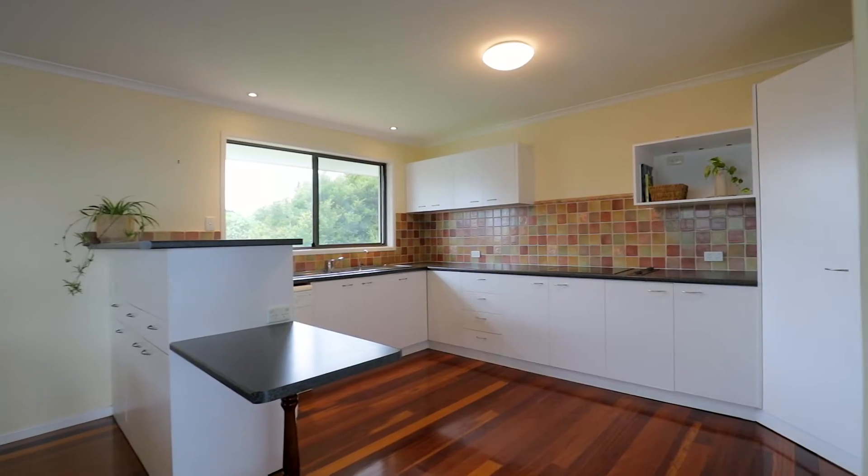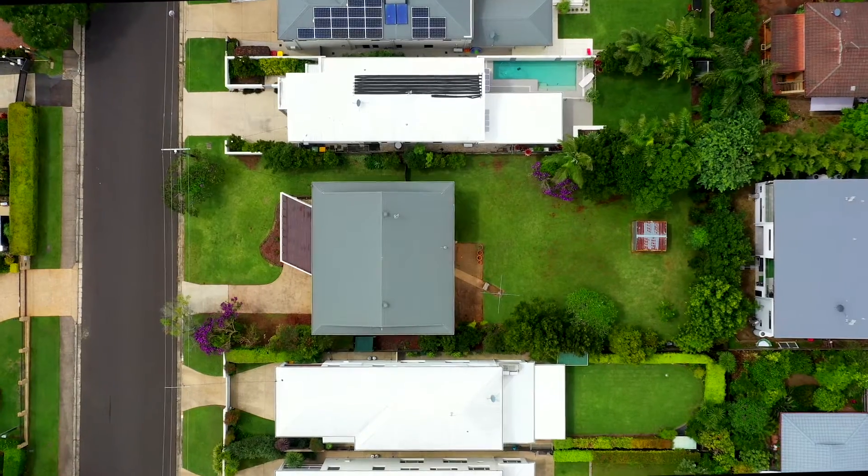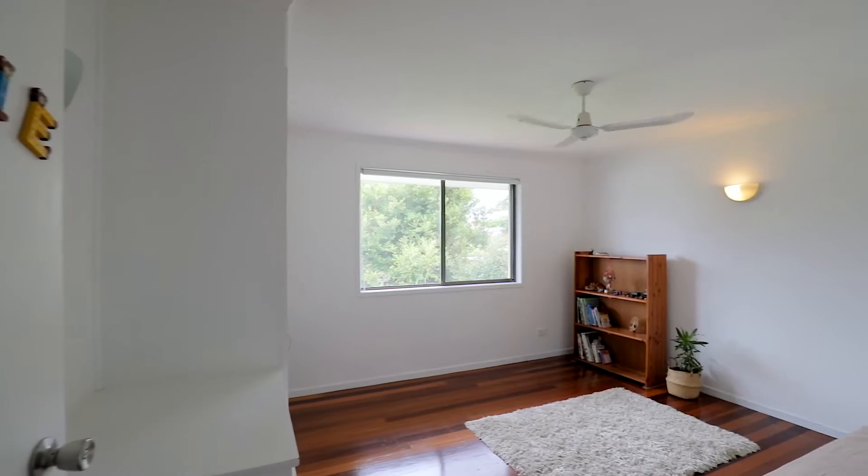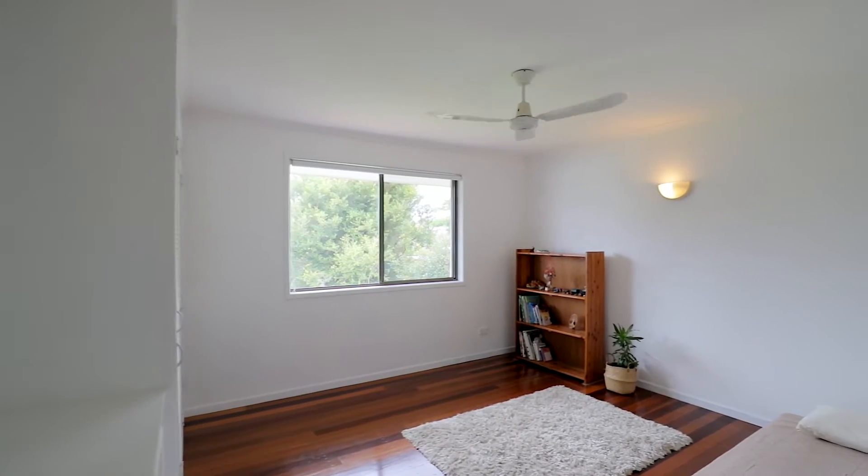This property is also a developer's dream, as it is a 1,012 square meter block already on two titles. Simply remove the dwelling and build two in its place, both of which would take in those stunning views.